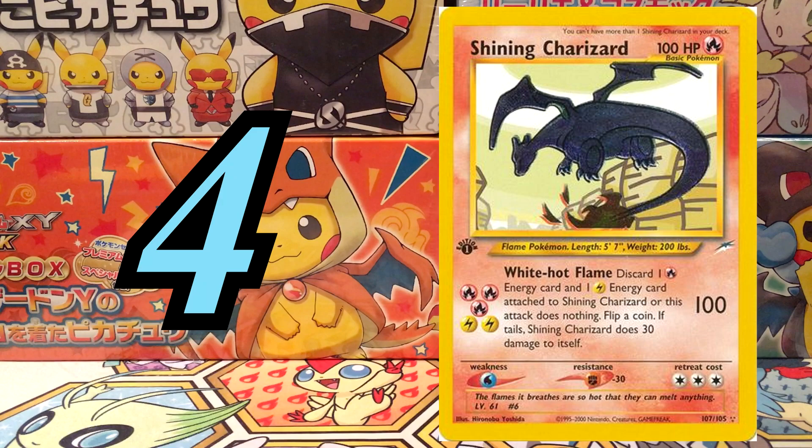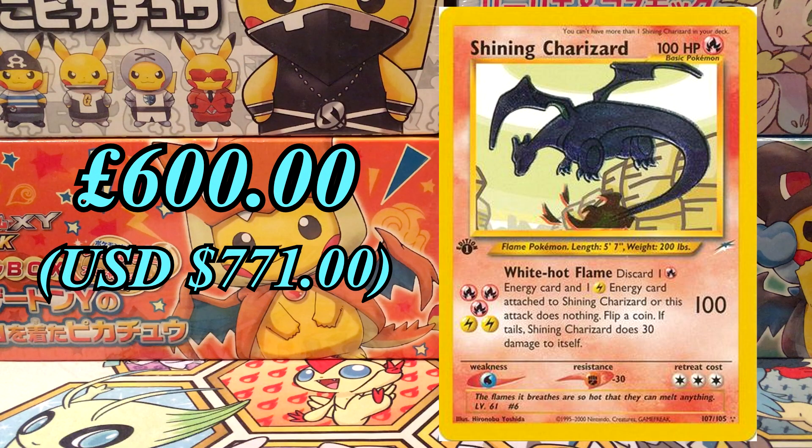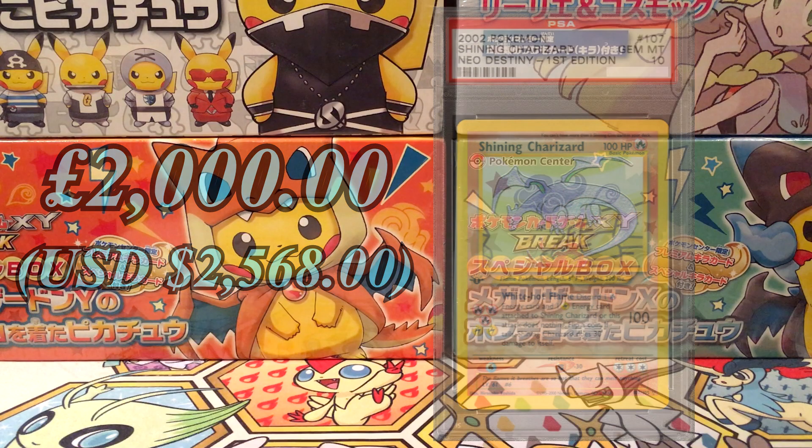At number 4, it's the first edition Shining Charizard from the Neo Destiny series in 2002. It has exactly the same artwork as the regular edition but with a first edition stamp, because it was in the first print run of the set that only lasted a couple of months. Currently this card is sitting at £600 in near mint condition, but in gem mint at PSA 10 we're looking at £2,000 with a population of 171. It's £1,000 less than the Gold Star Charizard, but that's probably because there's a lot more available and the Gold Star Charizard looks a lot nicer.